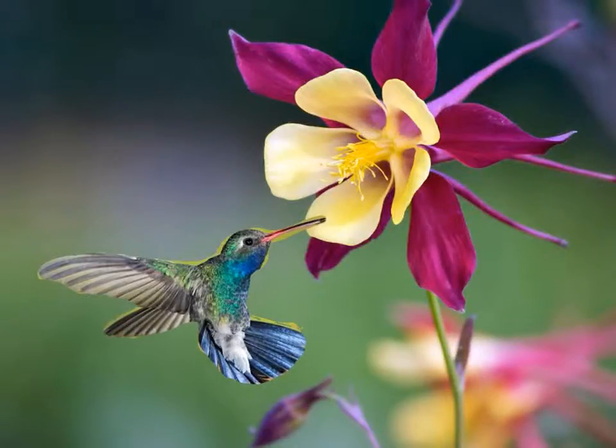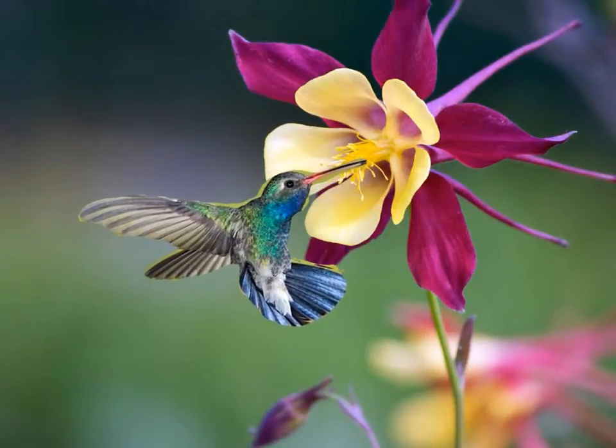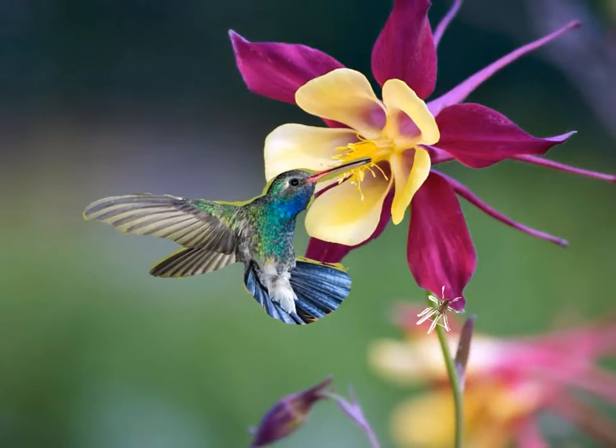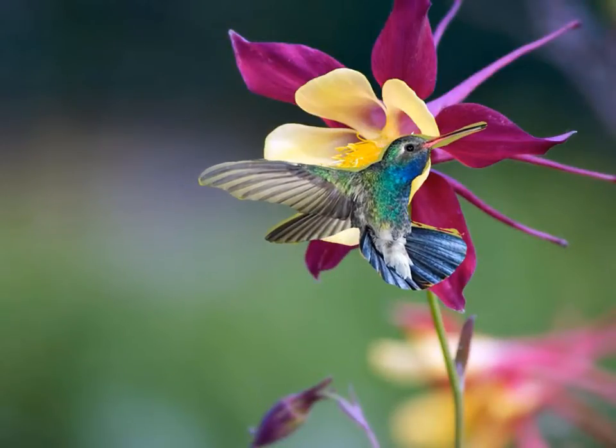Hummingbirds hover over plants. Their long beaks drink nectar. Hummingbirds also eat small insects that crawl on plants.